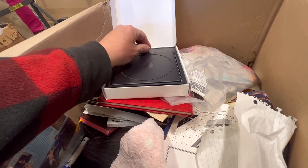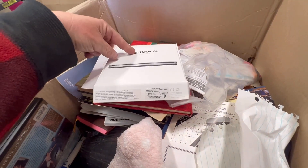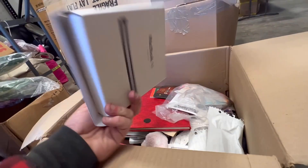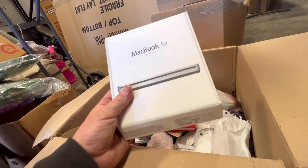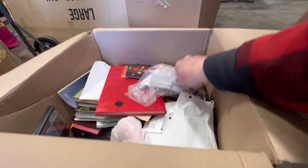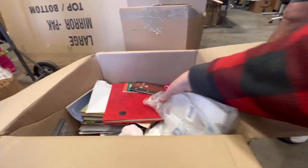This is a MacBook Air SuperDrive. So when you have a computer — like Jess could use this for her computer to get a disc on there. That's kind of cool. We'll have to dibs that. I think I picked the best box. What's the first thing here?